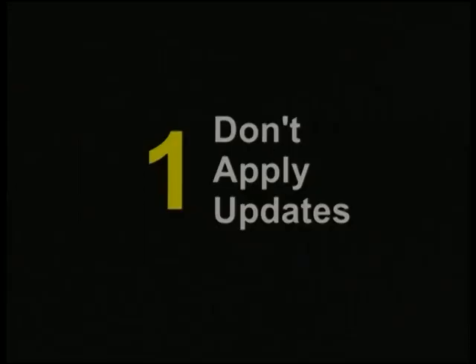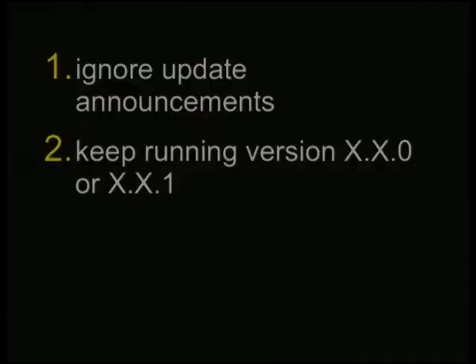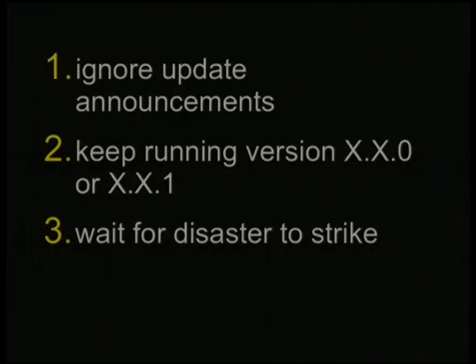Number one, because all it requires is inattention, is don't apply updates — it's our most popular way. Here's the formula: first, ignore all of those pesky update announcements we send out in our mailing lists. Better yet, don't subscribe to any of those mailing lists or any of the downstream vendor updates either. Second, keep running on version whatever dot-zero or dot-one pretty much forever. Third, just wait — sooner or later something will happen.